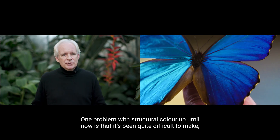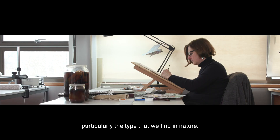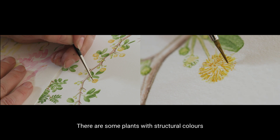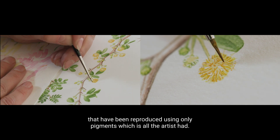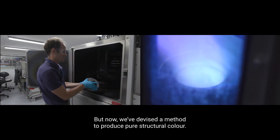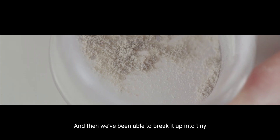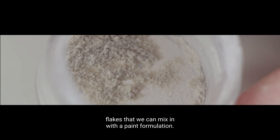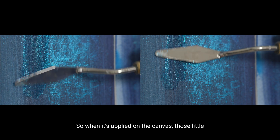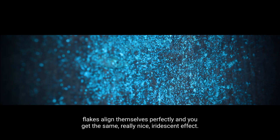One problem with structural colour until now is that it's been quite difficult to make, particularly the type that we find in nature. This has caused a problem for botanical illustrators — some plants with structural colours have been reproduced using only pigments, which is all the artist had. But now we've devised a method to produce pure structural colour, breaking it up into tiny flakes that we can mix into a paint formulation. When applied on the canvas, those little flakes align themselves perfectly and you get the same really nice iridescent effect.